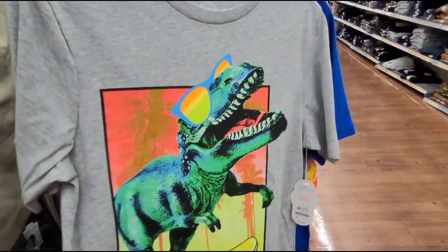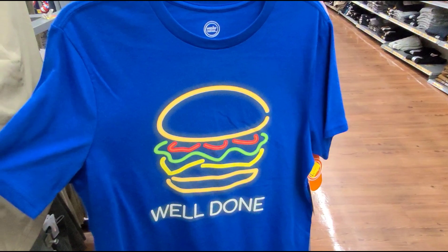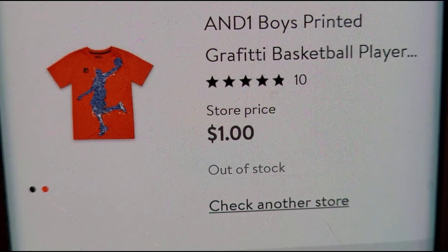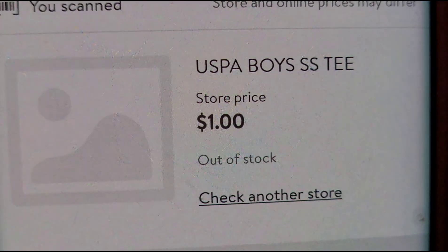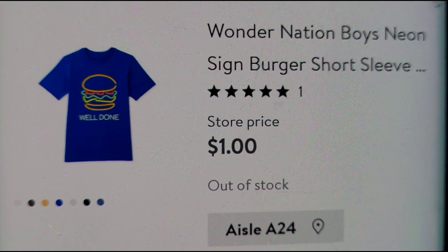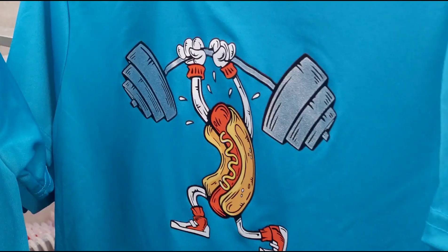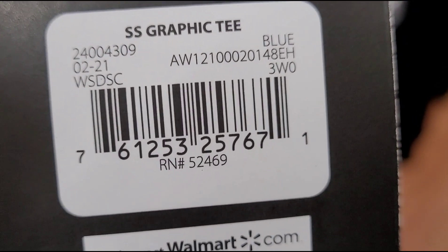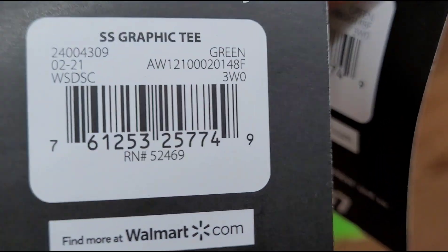They have this Wonder Nation t-shirt, and they have all of these here for one dollar. The brand is Athletics. They have it for one dollar. I think they have more — let me check. They have this one here for one dollar, also Athletic. That's their barcode.